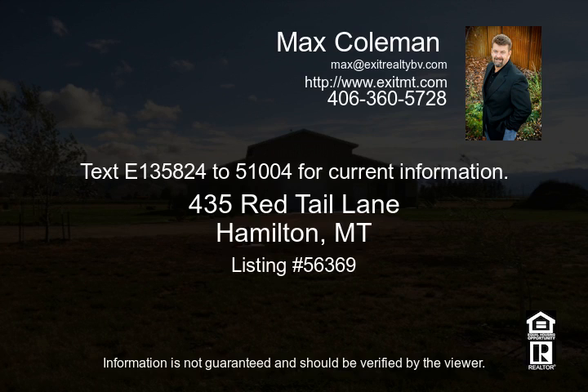For more information, contact Max Coleman at 406-360-5728.